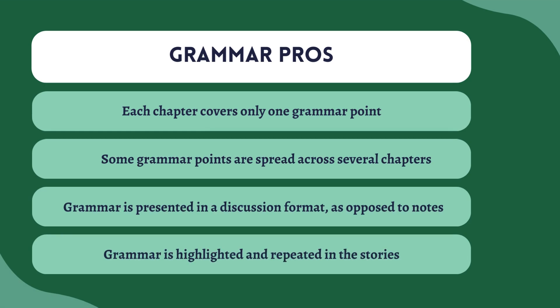So let's move on to the grammar. The grammar is always really important but always a point of contention among teachers, because we're endlessly debating what's the best way to present grammar. Road to Latin does it pretty effectively, but there are some changes that I make. Some pros: each chapter covers only one grammar point — they split the grammar into just one main idea and the chapter covers it. Some grammar points are spread out across several chapters, so some of the trickier ones are made into two, three, sometimes five chapters. The grammar is also presented in a discussion format as opposed to straight-up notes, which I like. And the grammar is highlighted and repeated in the stories, so you get a lot of repetition.